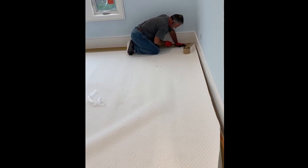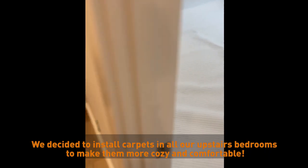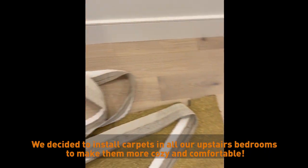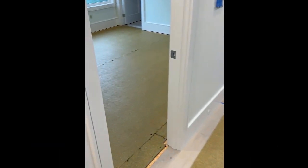We've got carpet install happening today — really excited. We've got underpad everywhere, even where we don't necessarily need it. It's a mess up here but it won't be soon; we've got the underpad going in.